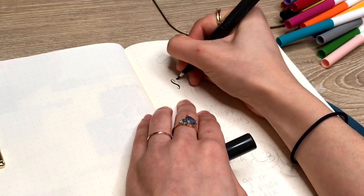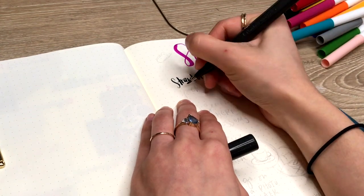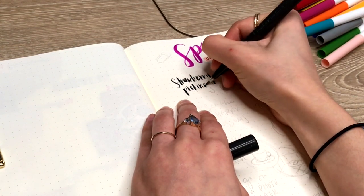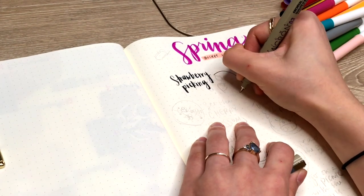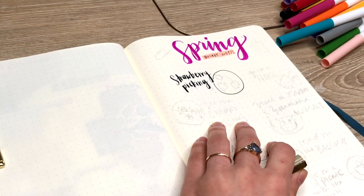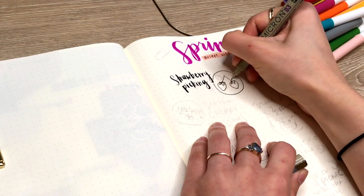So the first thing on my list is strawberry picking, which is just a classic spring activity. If you've never done this before, you really have to go find a farm to do this because there is nothing quite like a fresh farm-picked strawberry — it's so much sweeter than what you can get in the store.